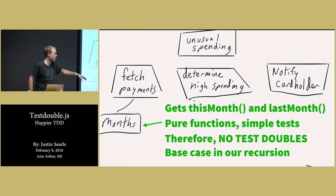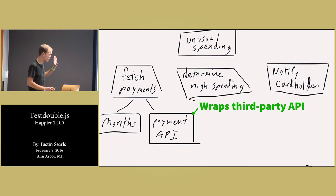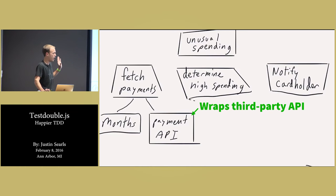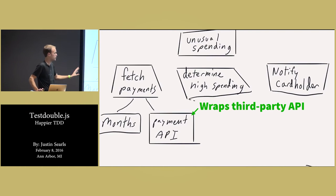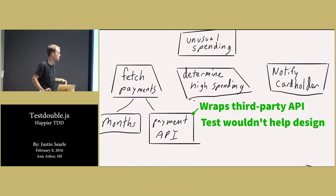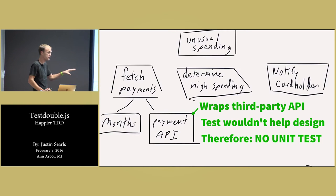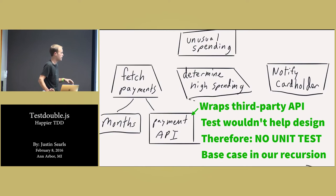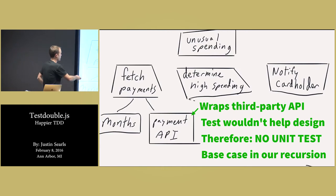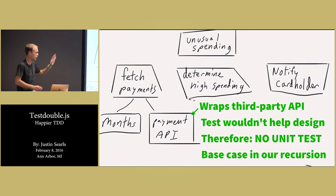You want to maximize the number of things in your functional trees that are just simple pure functions because they're the easiest things to compose and work with. It represents a base case in our recursion — when a thing is implemented as a pure function, we're done, and we can move on to the next thing in the tree. The other type of thing we see a lot are wrappers. We have some third-party API, maybe it's an HTTP API, and all we're doing is delegating. If I were to write a unit test of it, it wouldn't really help the design because I'm not very much in control of the design of the thing it's wrapping. So if I felt pain during my unit test of that, it would be useless pain — it wouldn't encourage me to improve the design of that third-party API. I tend not to unit test those wrappers. I might have an integration test to make sure the API adheres to the contract we've agreed to, but there's no benefit to having a unit test there, which means it's also a base case in our recursion.